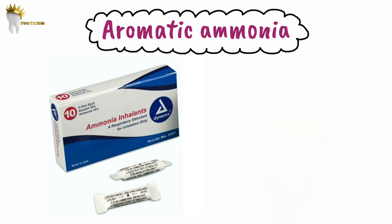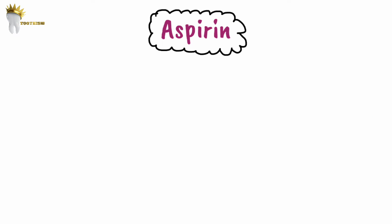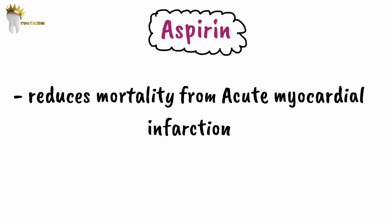Aromatic ammonia is a respiratory stimulant. One of the commonly seen medical emergencies in the dental office is syncope. Apart from keeping the patient in the Trendelenburg position and giving oxygen, aromatic ammonia can be used. You crack or crush it and hold it four to six inches under the patient's nose. Its very bad odor stimulates the respiratory and vasomotor centers in the medulla.